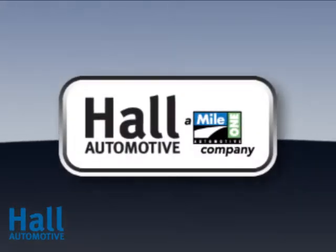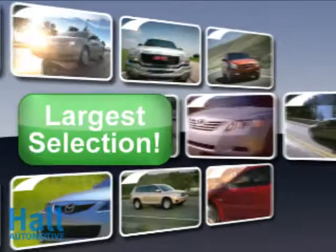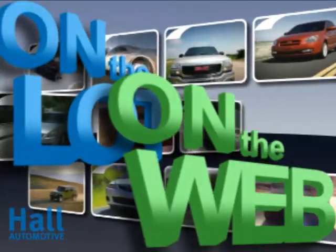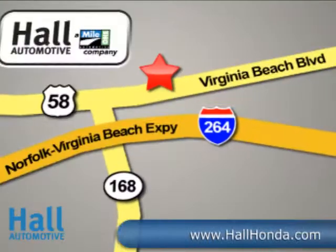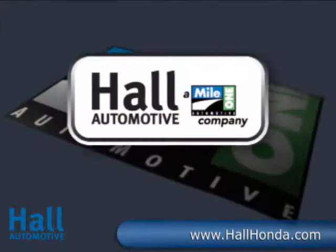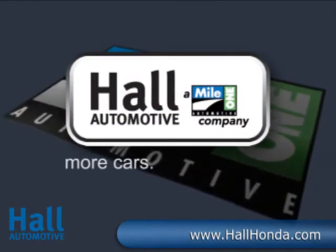At Mile 1 Hall Honda Virginia Beach, shop the largest selection and the lowest prices, on the lot or on the web. Mile 1 Hall Honda Virginia Beach, conveniently located at 3516 Virginia Beach Boulevard in Virginia Beach. Hall Automotive — more cars, great people.